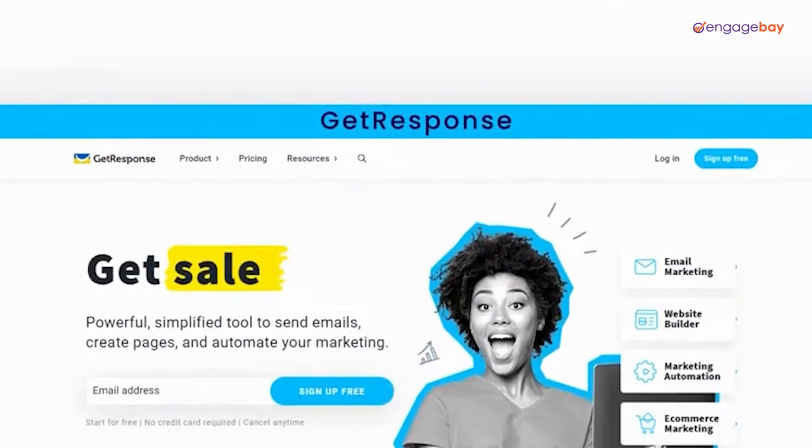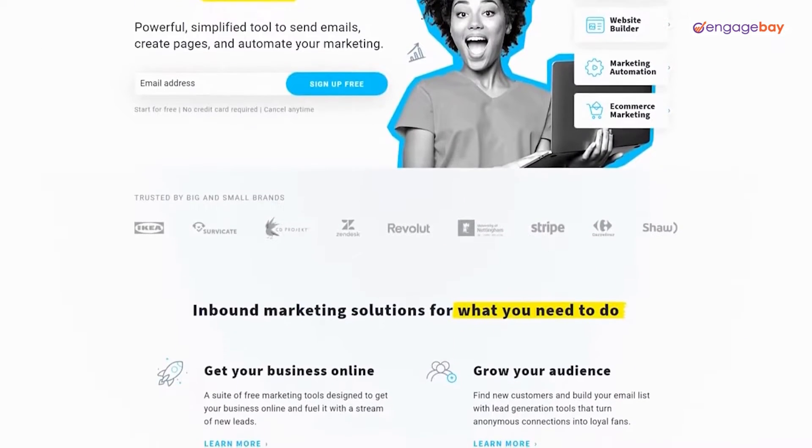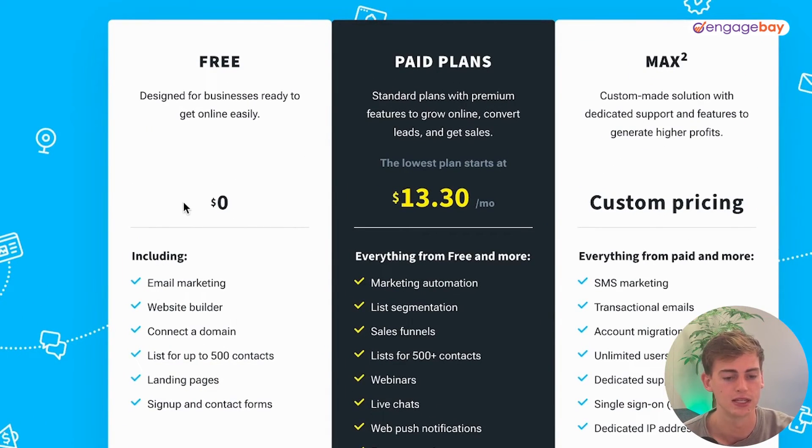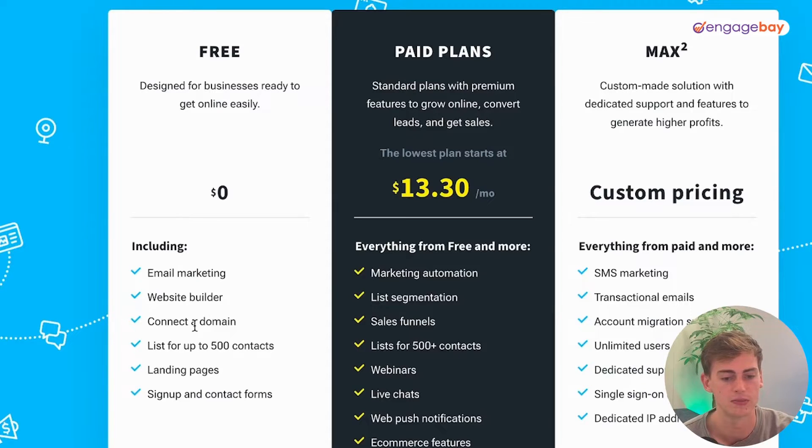The next tool on the list is GetResponse. GetResponse offers solutions to all inbound marketing needs, including email marketing, a landing page creator, webinars, paid ads, and live chat. Their products include email marketing, autoresponders, an AI email generator, a website builder, landing pages, conversion funnels, live chat, SMS marketing, marketing automations, and web push notifications. With the free plan you get email marketing, a website builder, domain connection, a list of up to 500 contacts, and landing pages.